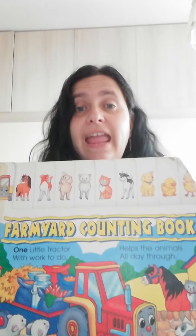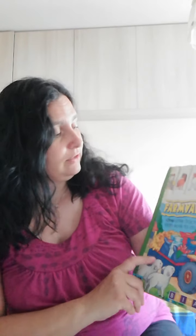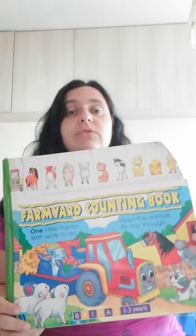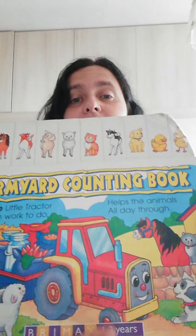We'll visit the farm and we'll count the animals there. First, we have one little tractor with work to do. Helps the animals all day through. So this is the little tractor. It's a big book.